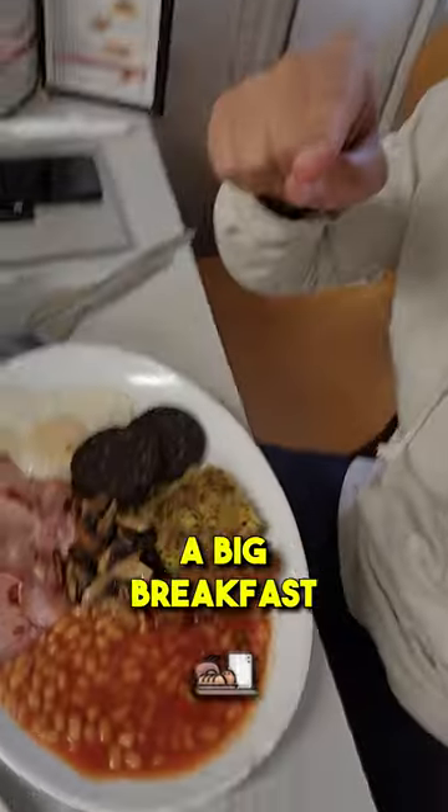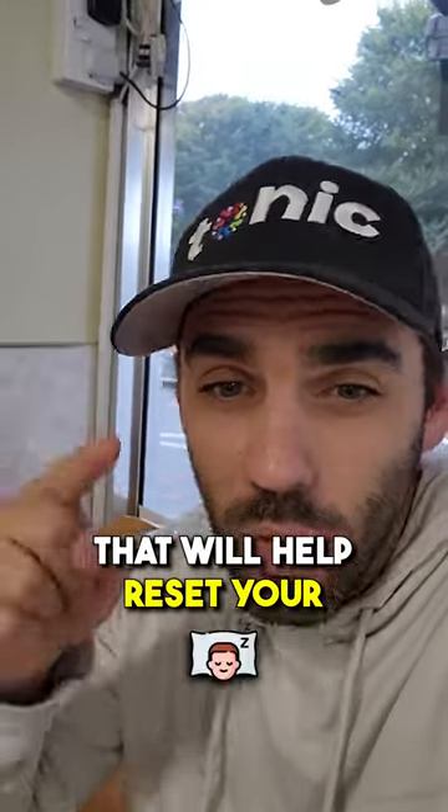Lastly, get yourself a big breakfast — even if it is a greasy fry-up — as that will help reset your circadian rhythm.